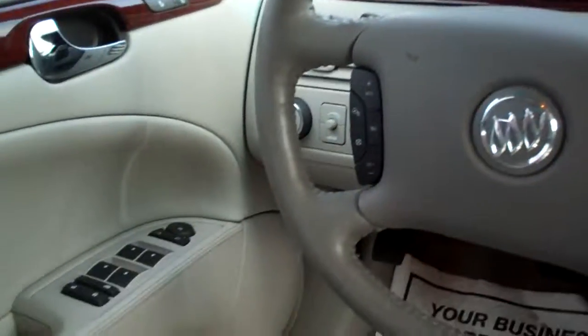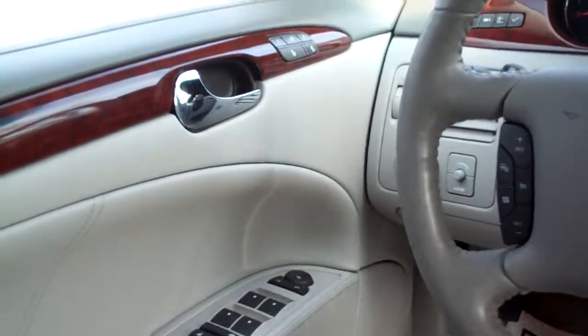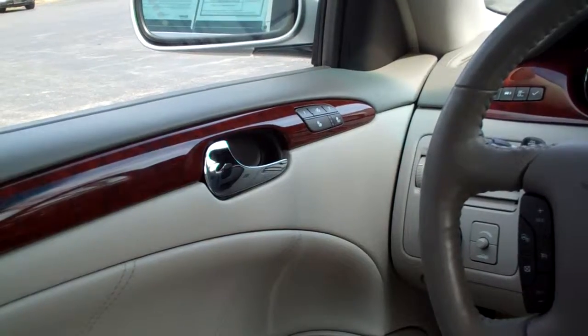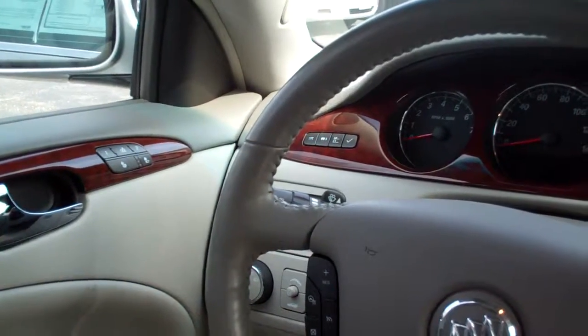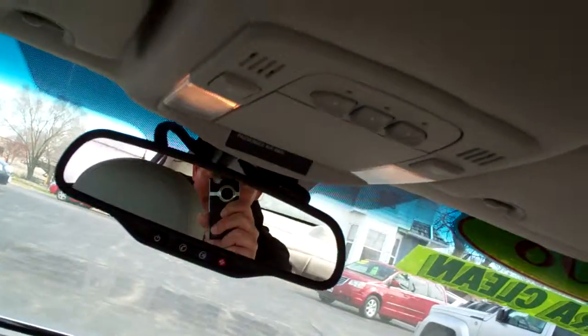And it's a heated steering wheel — real nice in the winter. Power windows, door locks, and mirrors for the driver. Heated seats and a power seat and a memory seat for the driver, too. Very nice. Info gauges up there for the car as far as mileage, what's going on with your car. Nice big analog gauges. OnStar, Homelink.